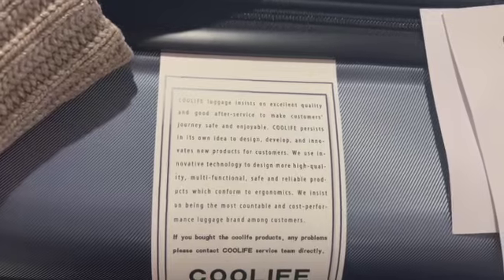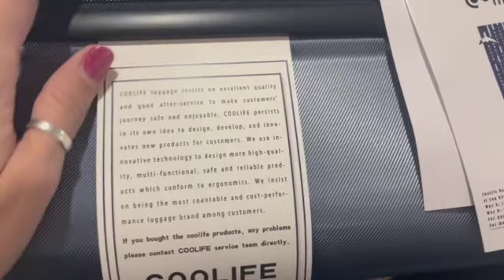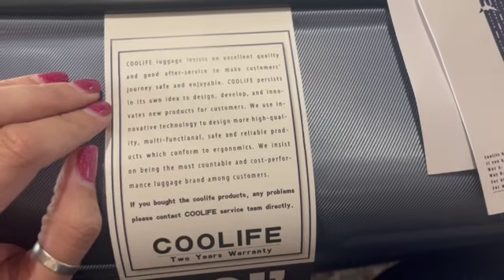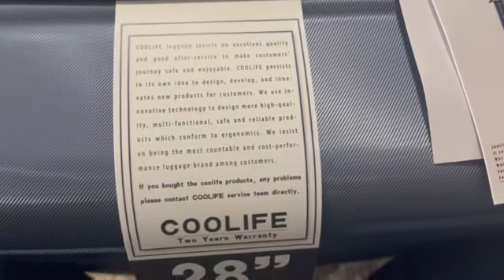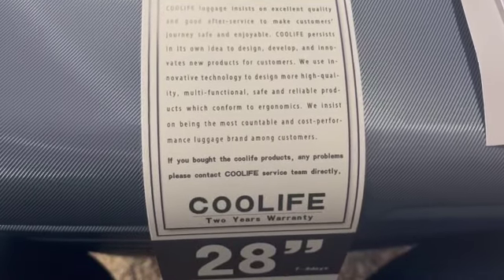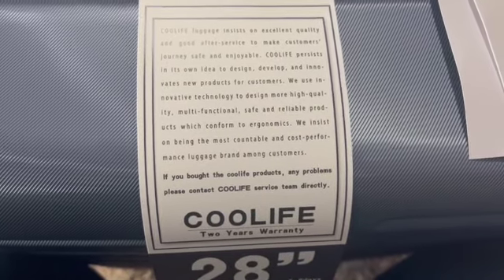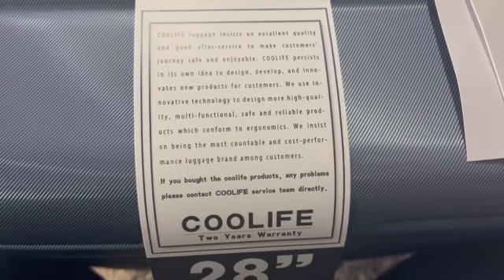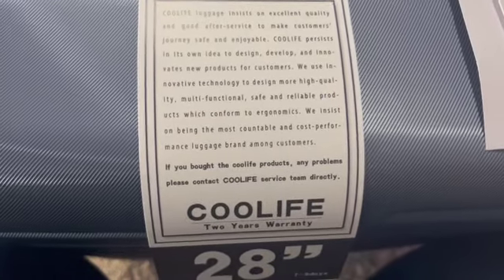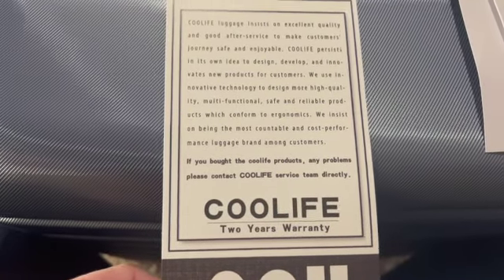The insert reads: Cool Life luggage insists on excellent quality and good after-service to make customers' journeys safe and enjoyable. Cool Life persists in its own idea to design, develop, and innovate new products for customers, using innovative technology to make high-quality, multifunctional, safe, and reliable products which conform to ergonomics — insisting on being the most cost-performance luggage brand. If you have any problems, please contact the Cool Life service team directly.